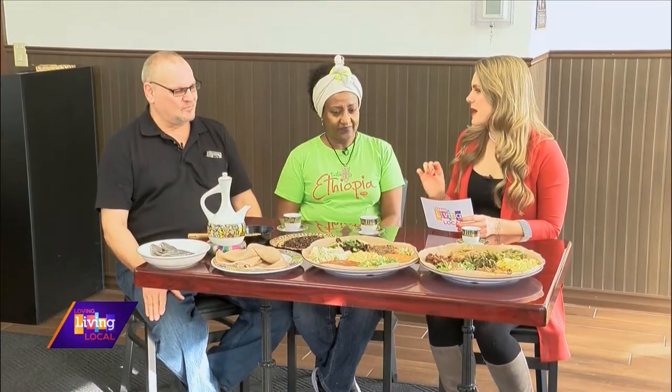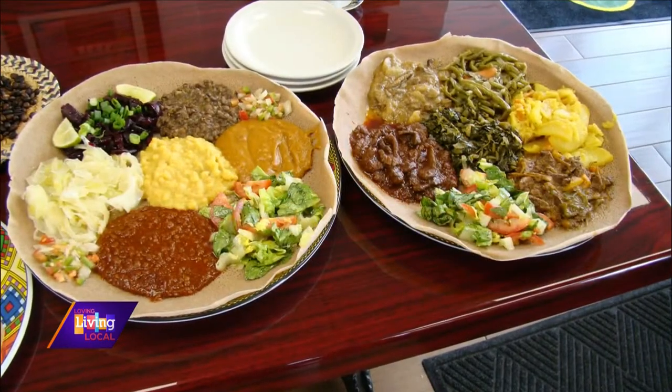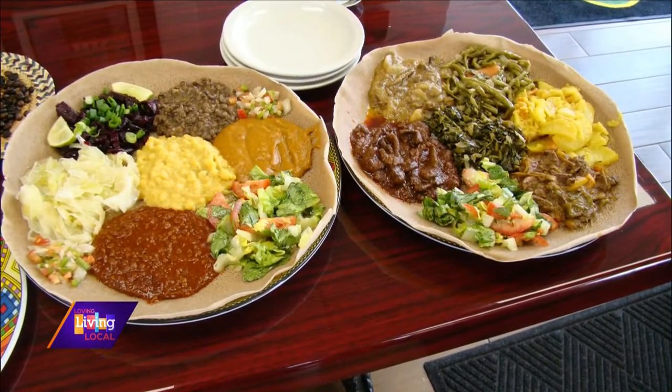What is unique about Ethiopian food? The way we serve it and the way we share — we use our hands to eat it. It's more vegetables than meat, and everything is fresh.